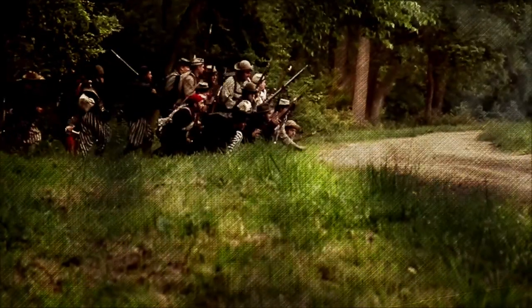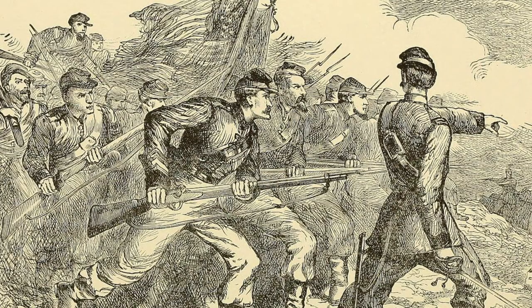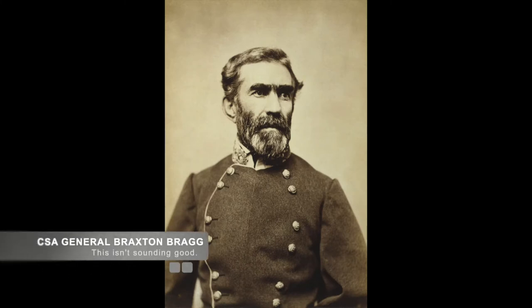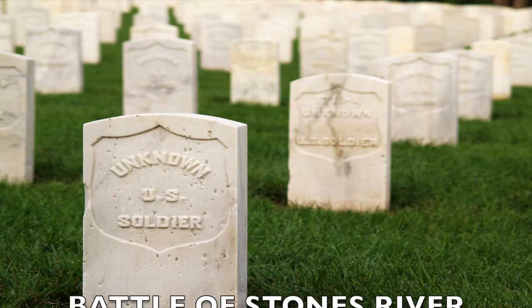They could only hold the area for a short time, though, as Union reinforcements pounded both flanks. Eventually, after an hour and 20 minutes of fighting, the entire Confederate assault pulled back. General Bragg then received information that Union General Rosecrans had received more reinforcements. So that evening, in the dark and drenching rain at 11 p.m., General Bragg and his troops retreated out of the area.